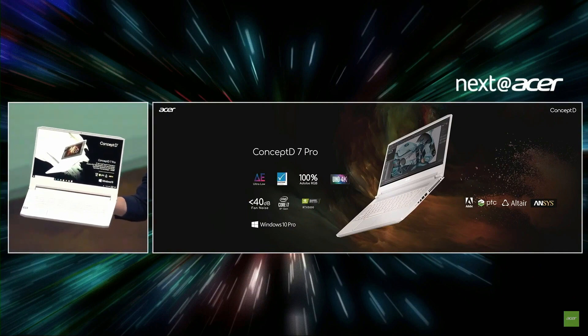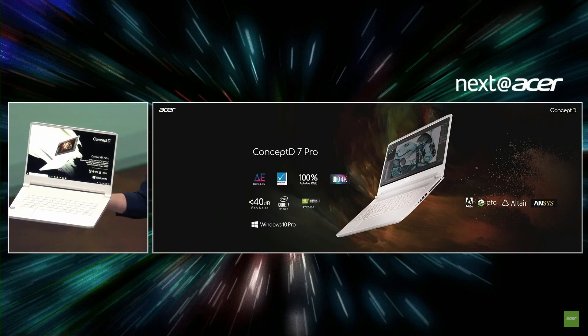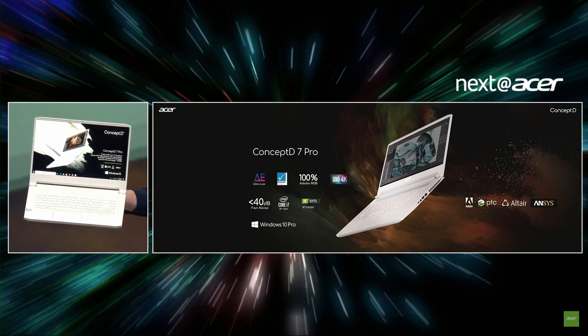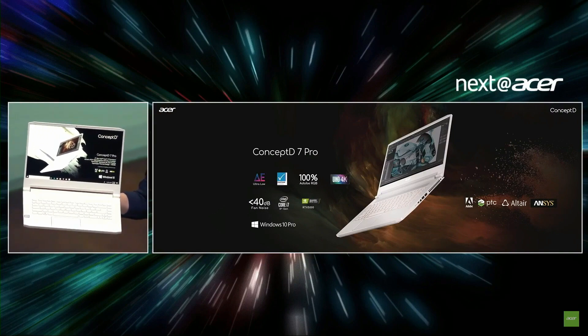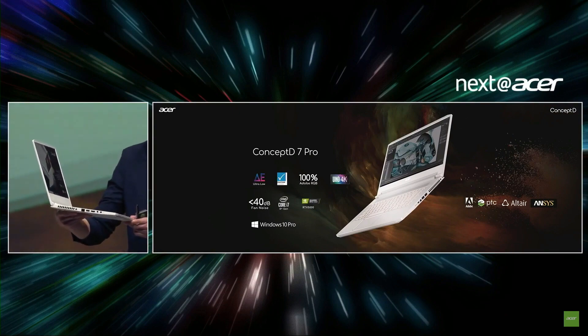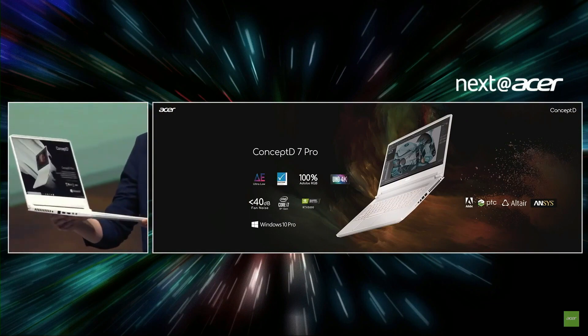The ConceptD 7 Pro shatters boundaries — engineers, data scientists, and software developers will accomplish more and faster. Its display is 4K ultra-high definition, professionally precise at 100% Adobe RGB, Pantone validated, and ultra-low Delta E. It's also a very slim design at just 17.9 millimeters, running Windows Pro with an NVIDIA Quadro RTX 5000 graphics card.